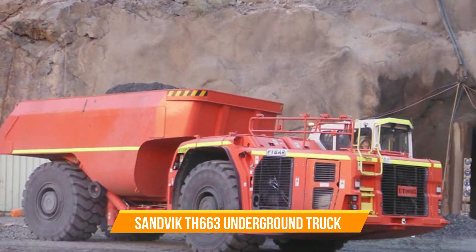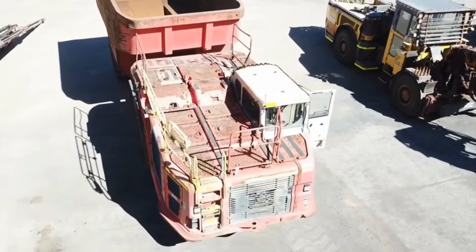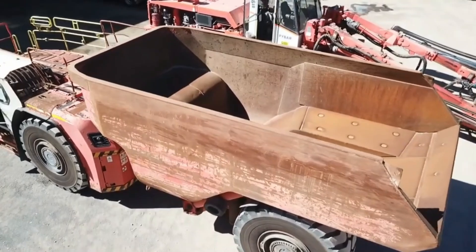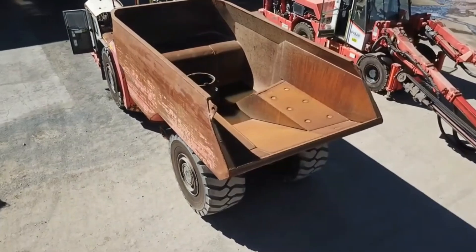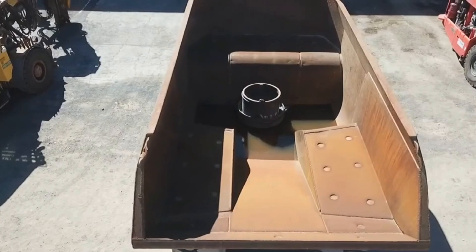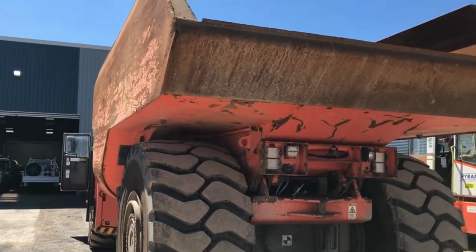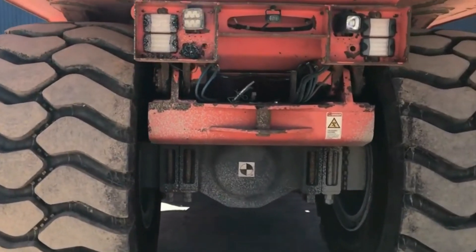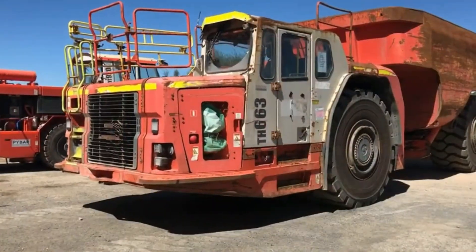Number eighteen: Sandvik TH663 Underground Truck. One of the key advantages of the TH663i is its low weight, which allows for increased payload capacity — it can carry up to 63 tons. By maximizing the payload, more ore can be transported in each cycle, resulting in higher productivity and reduced transportation time. The low weight also lowers fuel consumption, as the truck requires less energy to move, leading to cost savings and a smaller environmental footprint.